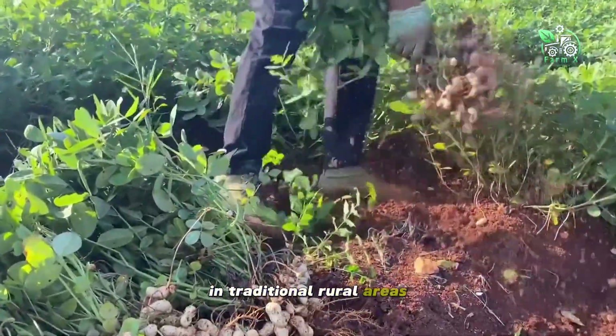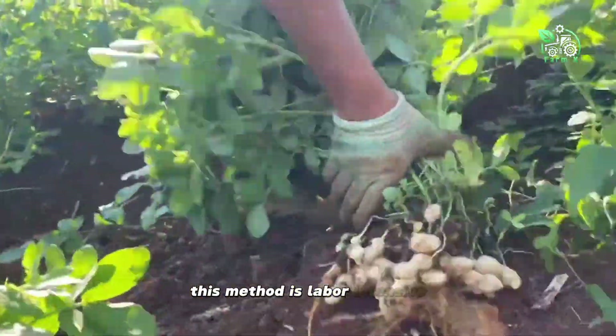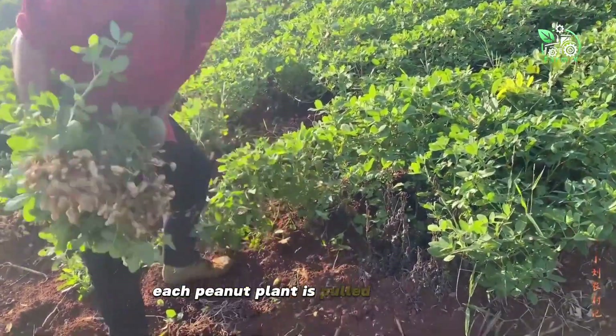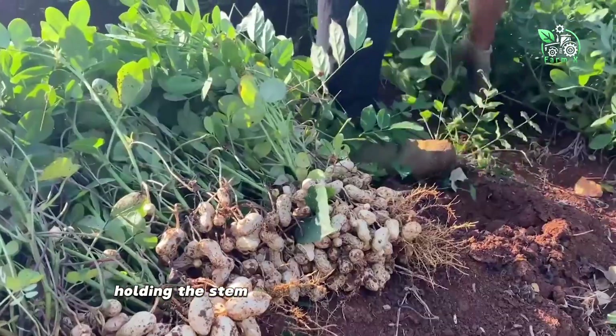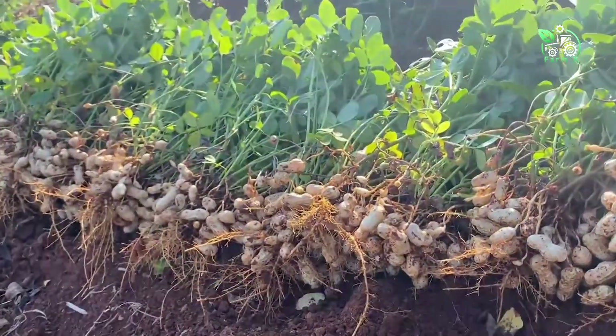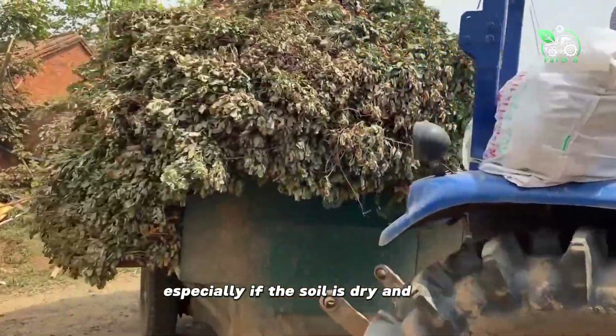In traditional rural areas, peanuts are often harvested by hand. This method is labor intensive, but very familiar to farmers. Each peanut plant is pulled up by hand, holding the stem carefully to avoid breaking off the peanuts still attached to the roots. This requires skill and strength, especially if the soil is dry and hard.